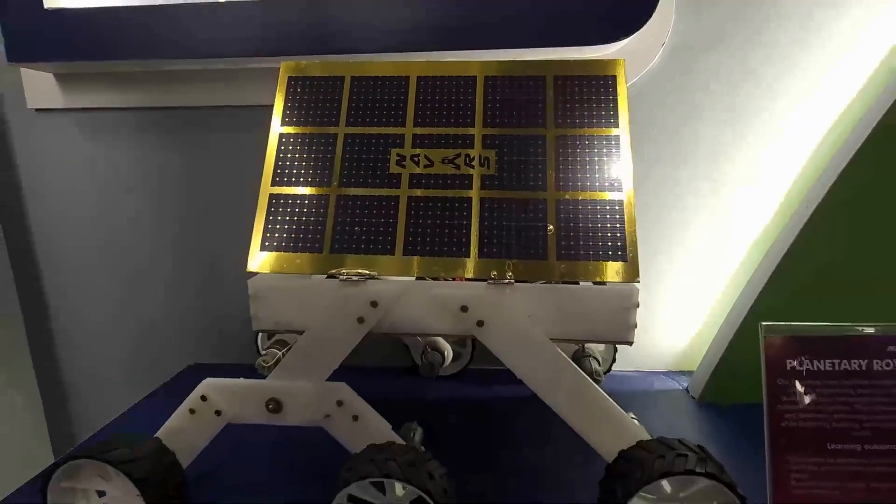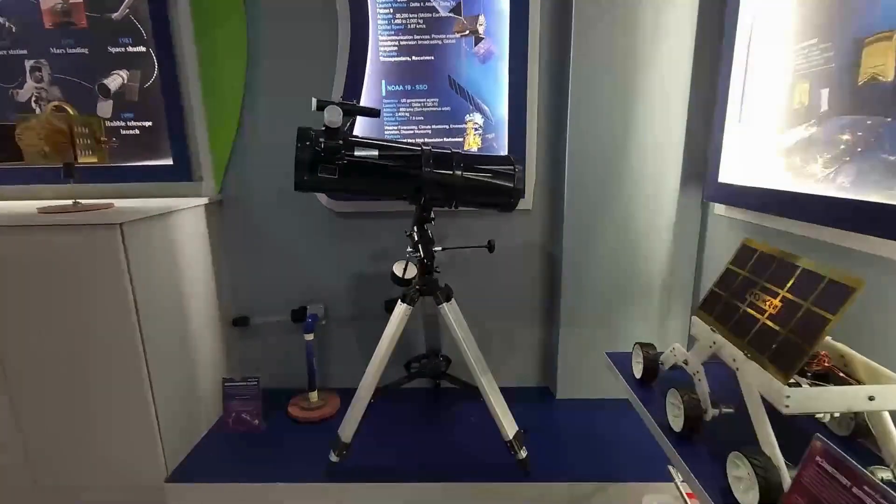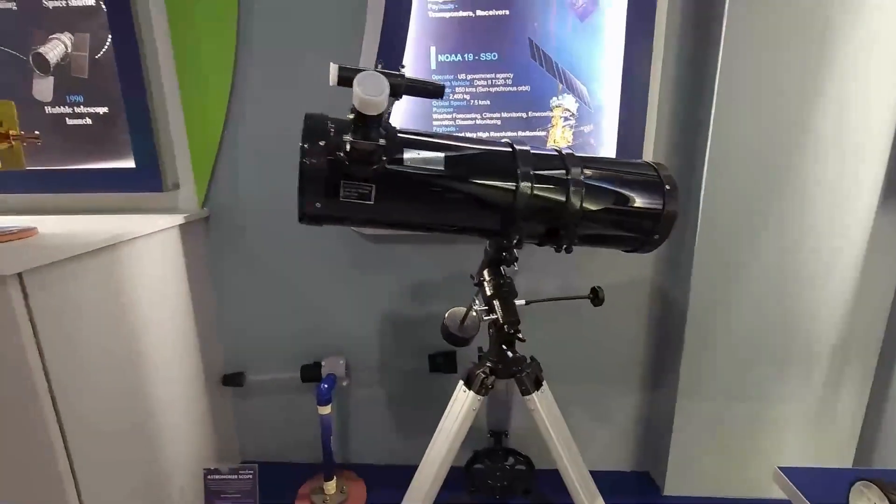The planetary rover comes with a remote control. This is an equatorial telescope which can be used for a complete astronomical calendar.